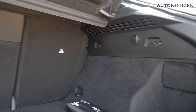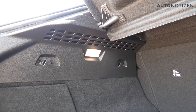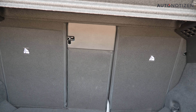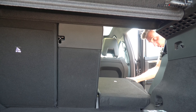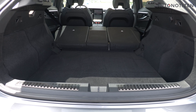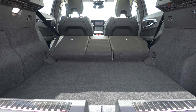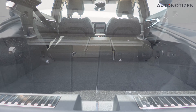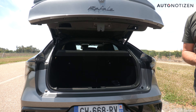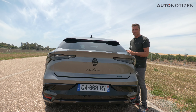If 627 litres aren't quite enough, you can remove the luggage compartment cover and fold down the split backrests of the rear seats for more space. However, there is a step in the loading floor. Renault promises 1,910 litres when both backrests are folded down and the cargo area is fully loaded. We're heading for a seat test in the Renault Rafale.